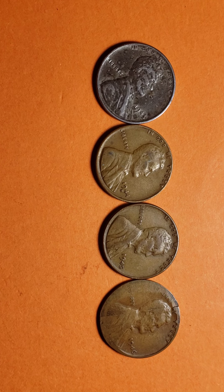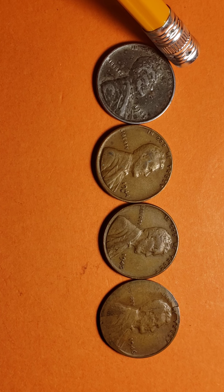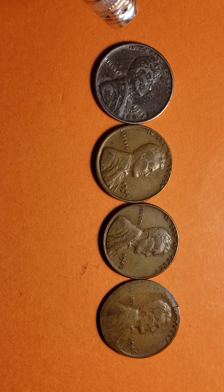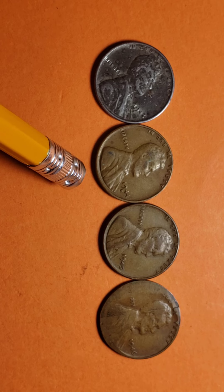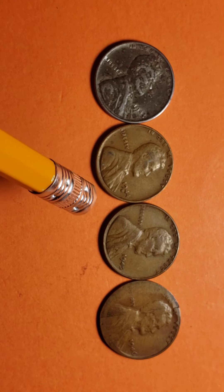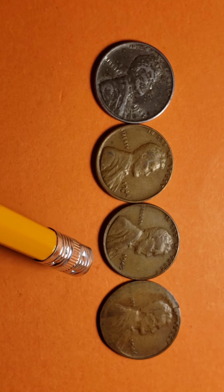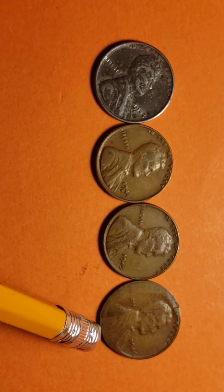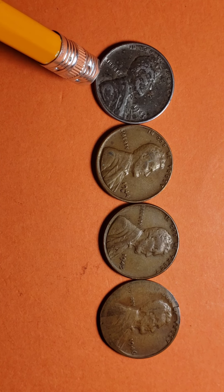So here I have four coins: the 1943 steel penny, 1944-D wheat penny, 1945 wheat penny, and 1946 wheat penny. And yes, the 1943 is a steel wheat penny.